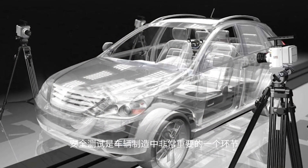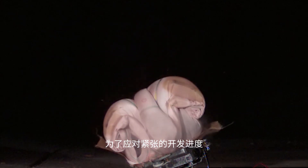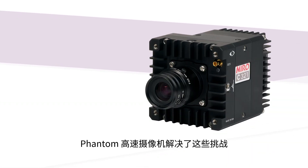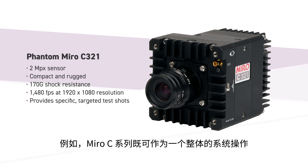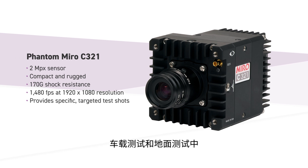Safety tests are a critical part of vehicle manufacturing. These tests must be fast and flexible to keep pace with aggressive development schedules. Phantom high-speed cameras address these challenges, bringing the flexibility busy test centers need. For example, the C-series can operate as a full system or standalone camera, and can be used in both on and off-board tests.